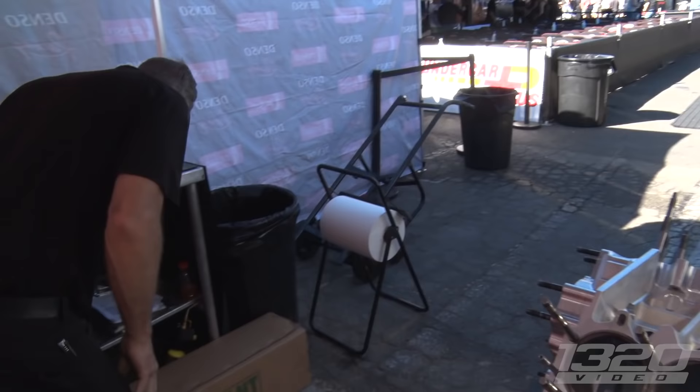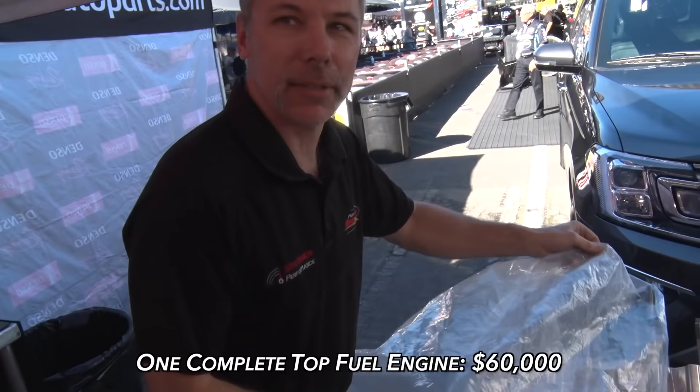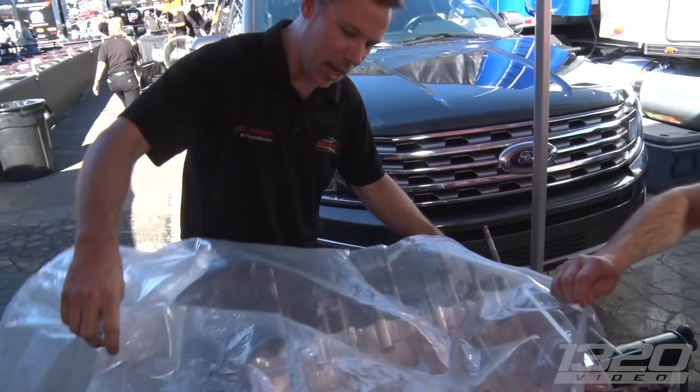Do you have several short blocks ready to go in the trailer? We've got three ready — normally we like to have four or five, but at the end of the season we've grenaded enough stuff that you don't always have everything you'd like. The bare block new is a little over ten grand.